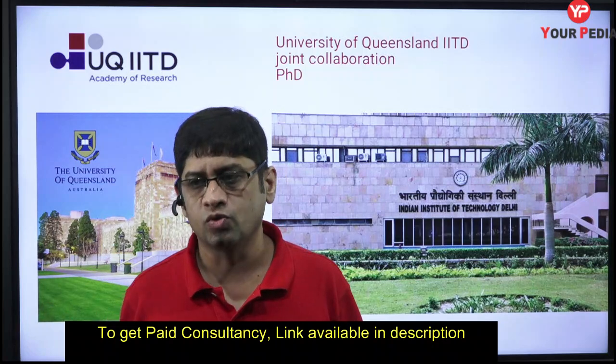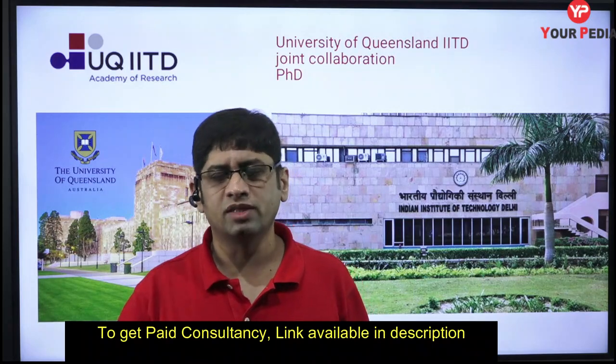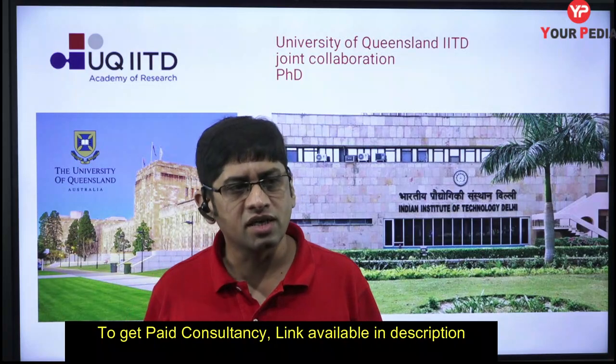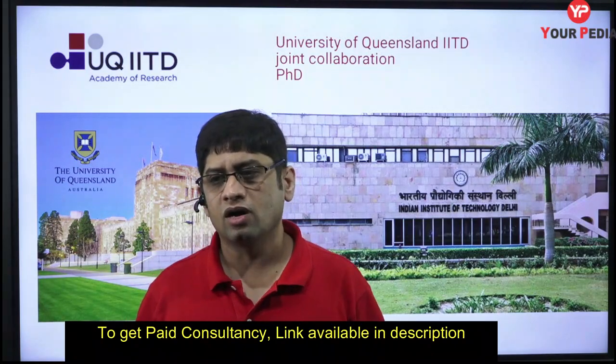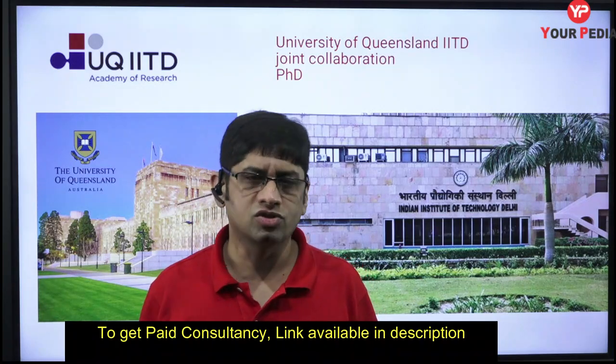If you get into this joint program between IIT Delhi and Queensland, you will spend a couple of years in Australia and a couple of years at IIT Delhi — more or less one to two years minimum in Queensland, possibly two years, and then the rest here.